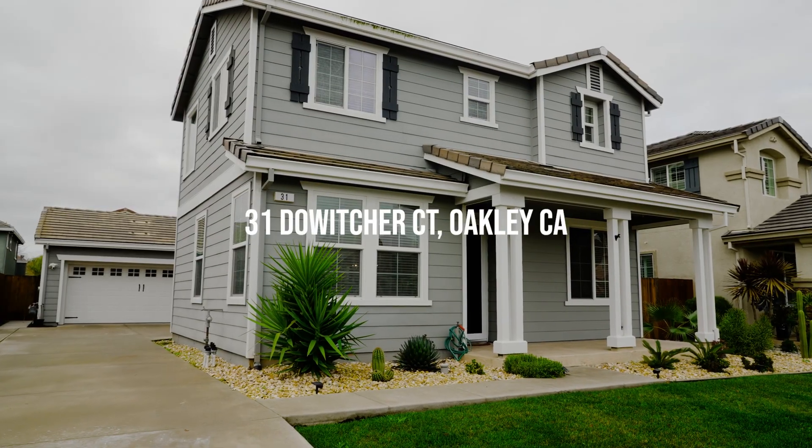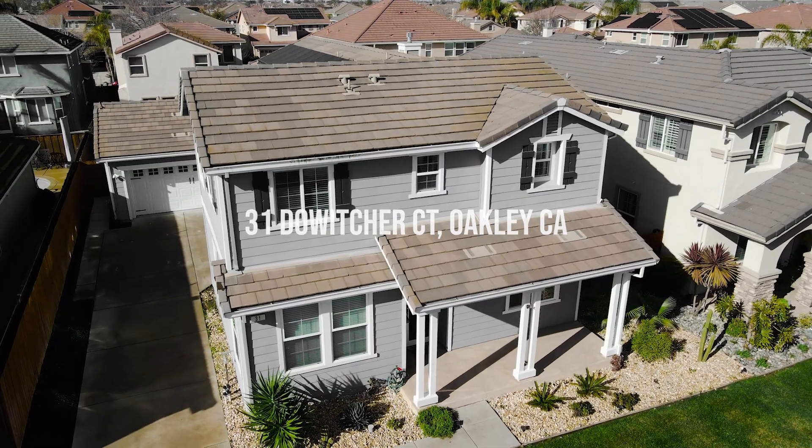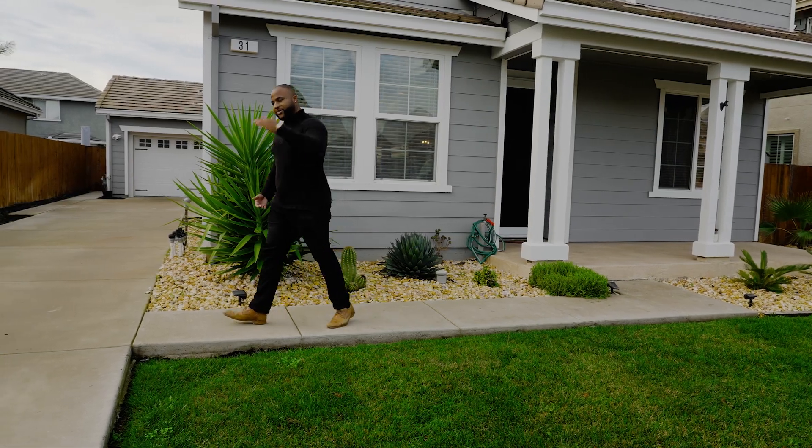Welcome to 31 Door Orchard Court in Oakley, California. This home is one of a kind. Come on, let me take you on the tour.